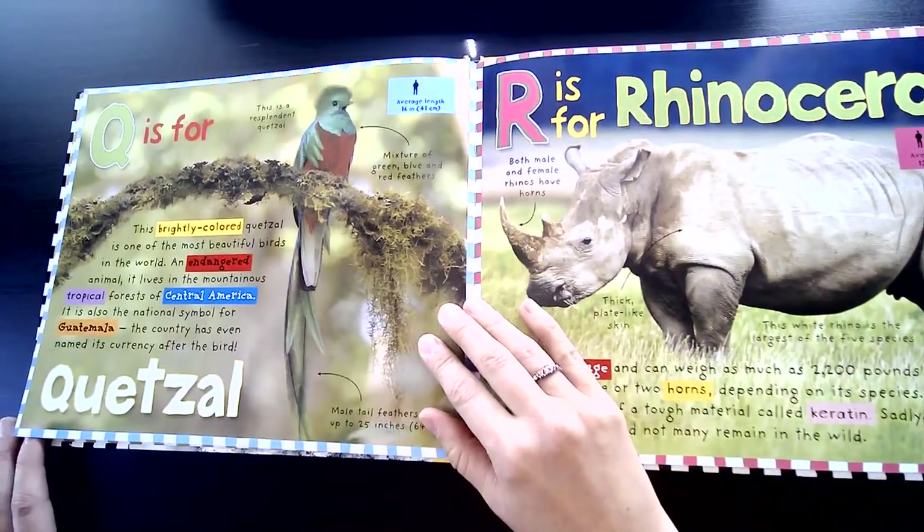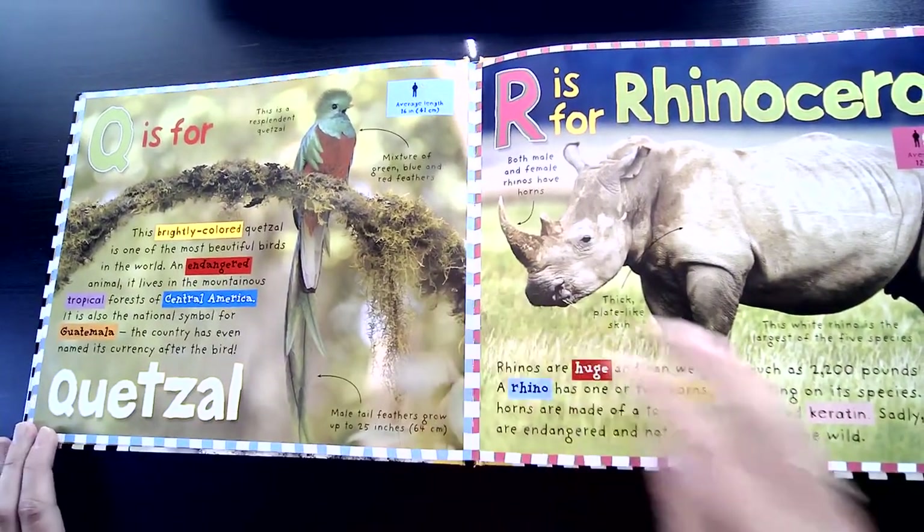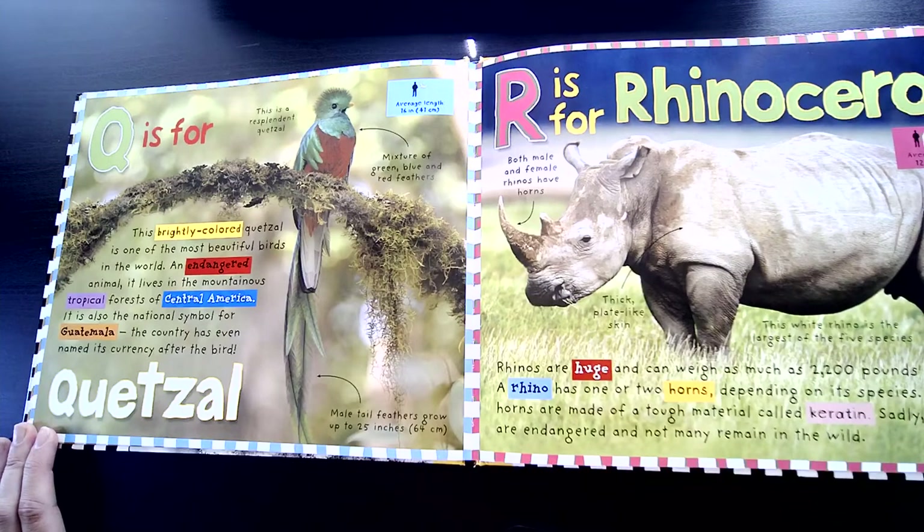Q is for Quetzal. This brightly colored Quetzal is one of the most beautiful birds in the world. An endangered animal, it lives in the mountainous tropical forests of Central America. It is also the national symbol for Guatemala. The country has even named its currency after the bird.